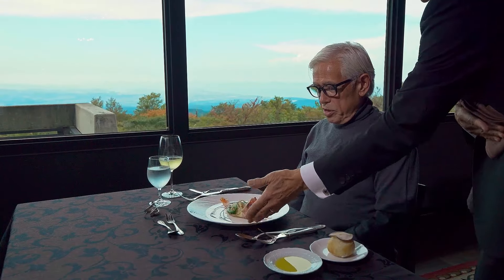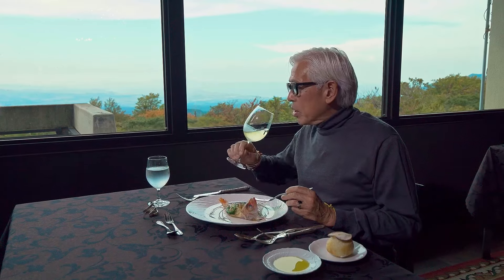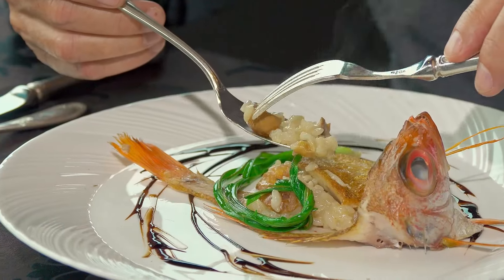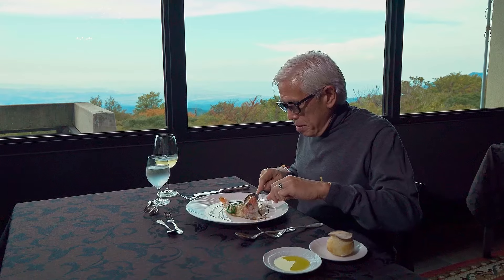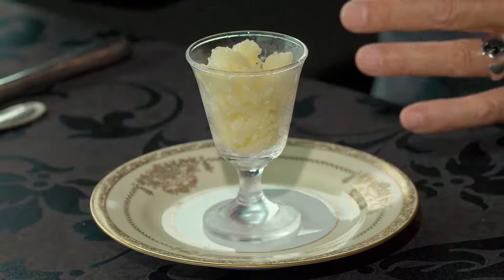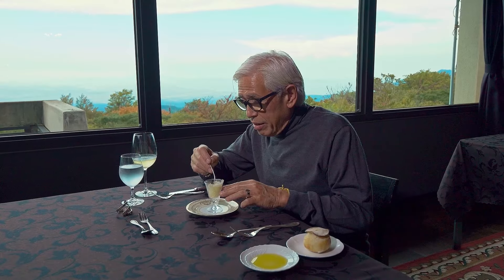Beautiful dish. I'm having black throat sea perch with risotto, paired with a chardonnay. The risotto is very creamy with mushrooms — perfectly cooked, still al dente. And the fish is flaky. Best dish so far. I'm more than halfway through; I think I have four more dishes, and I'm very impressed with the cooking here. Very good food.